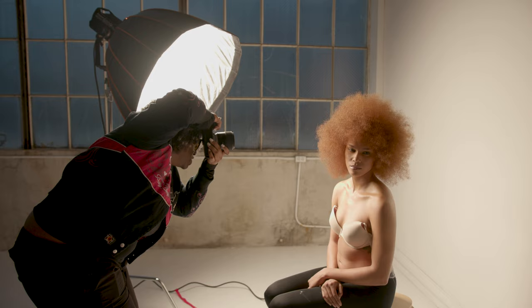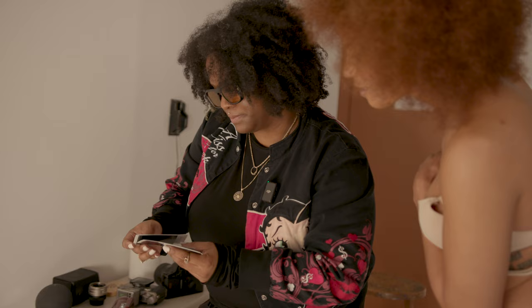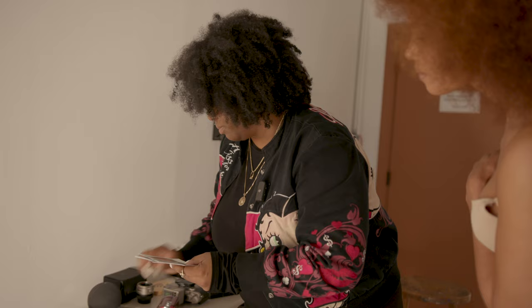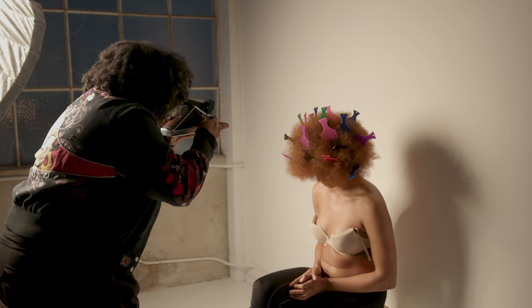Shalaya, hold that chin up just a tad bit. Three, two, one. That's fire. Honestly, we do need the flash for that. We're going to run back that Afro pic photo, because I really do feel like we need some flash, so let's do that real quick.